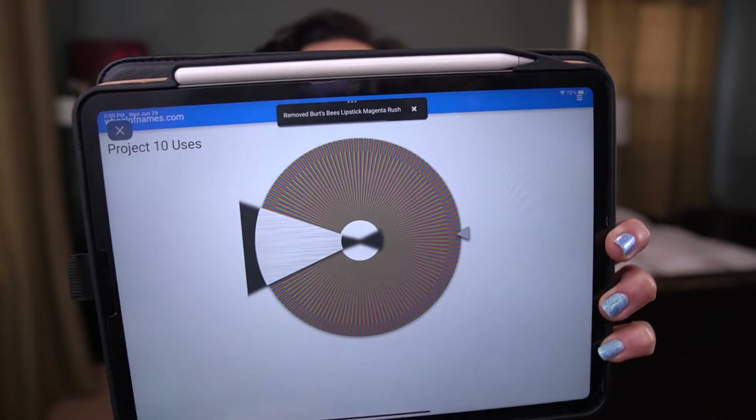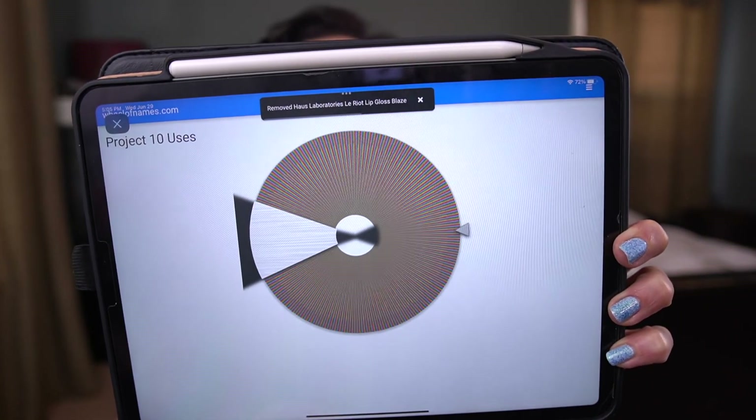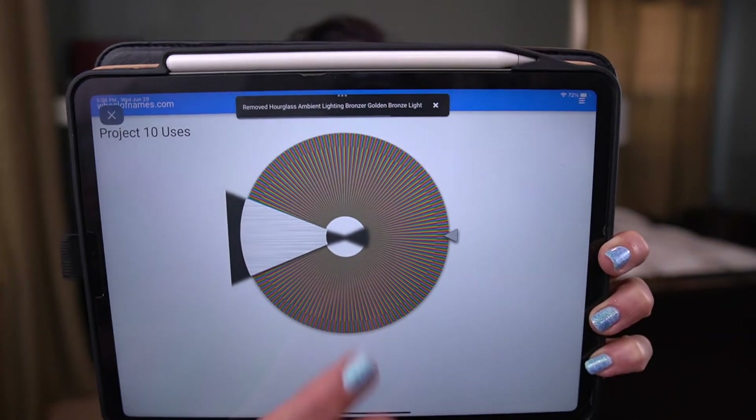Number three: this is a Burt's Bees Lipstick in Magenta Rush. That is a great shade for right now — I think it's a bright, bright magenta pink. Number four: Haus Laboratories — the Riot Lip Gloss in Blaze. That's before the rebranding. Number five: this is another Hourglass Ambient Lighting Bronzer in Golden Bronze Light. So many bronzers.